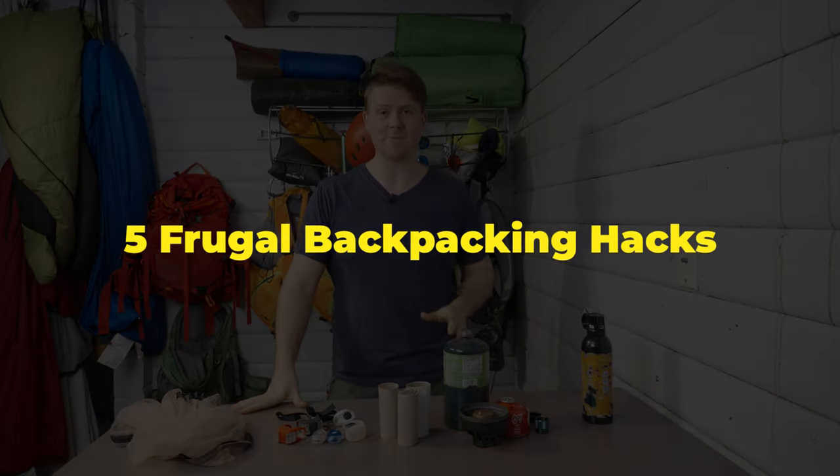Hey there, my name is David. On this episode I'll be showing you five frugal backpacking hacks.